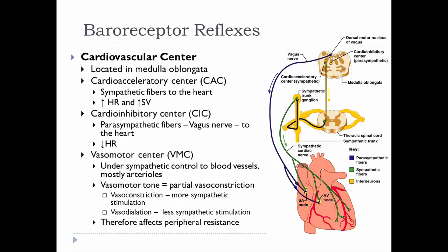The vasomotor center adjusts blood vessel diameters, mostly in the arterioles, through sympathetic control. Sympathetic fibers run out to the blood vessels and always keep them partially constricted — that's called vasomotor tone. So even at rest, your blood vessels are partially constricted. If we increase sympathetic impulses, we get more vasoconstriction; if we send fewer sympathetic impulses, we get vasodilation. There's no need for parasympathetic to counteract what sympathetic is doing.